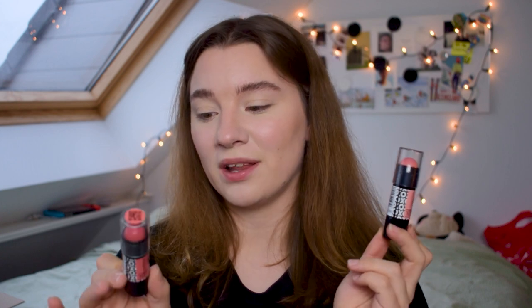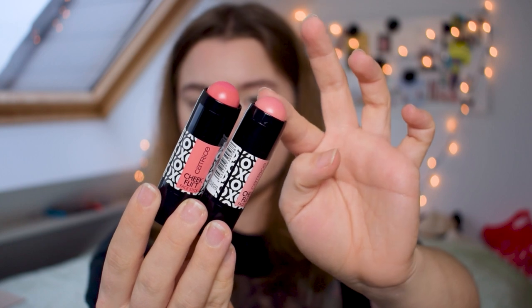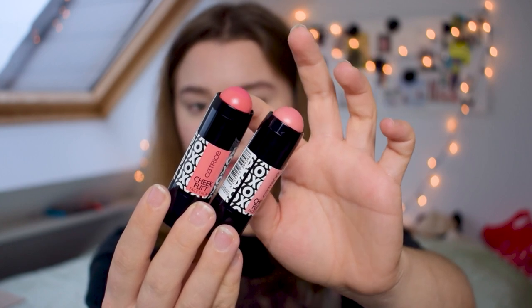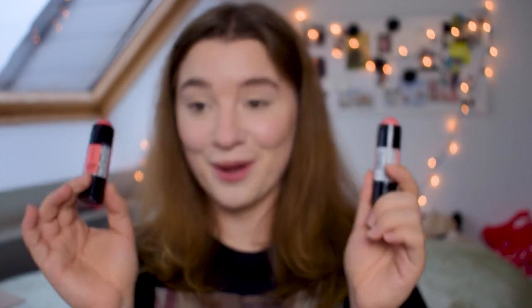Rock'n Rose I get, but R&P had me confused for a moment. I don't know how to apply these — I haven't tried them yet. So Rock'n Rose is a little more light and neutral, and Rock'n Peach is a little more corally. You have these two beautiful blushes and I am so excited for these beyond words.